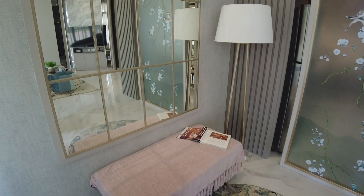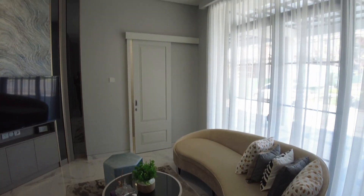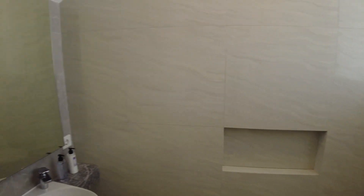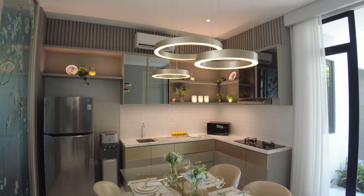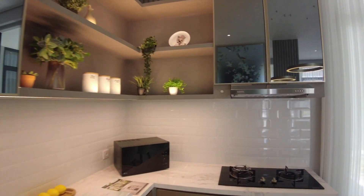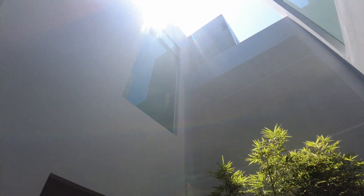Langsung ruang foyer sudah ada kacanya yang cakep, dan sekat kacanya berdesain oriental, membuat kesan homey. Di ruang keluarga sudah lengkap ada sofa, meja, dan juga televisi. Samping dari ruang keluarga ini merupakan kamar mandi luar yang bisa dipakai untuk tamu. Pencahayaannya cukup terang. Untuk ruang makan sudah siap pakai, cakep banget dengan lampu gantung yang unik serta kitchen set yang lengkap — kulkas, dispenser, pantry, kompor, wastafel sudah siap pakai.